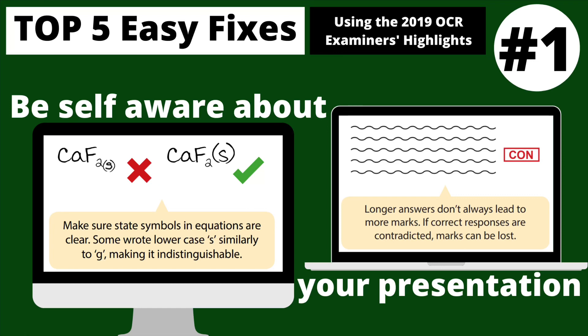Finally, my top easy fix is all about self-awareness — specifically with regards to presentation and how you put your answer on the page. No one's expecting you to be an artist or have perfect handwriting, but you've got to be realistic. In an exam you need to make sure your answer is as legible as possible, and even if it means over-exaggerating things like chemical formulae and state symbols, make sure you do it that way.